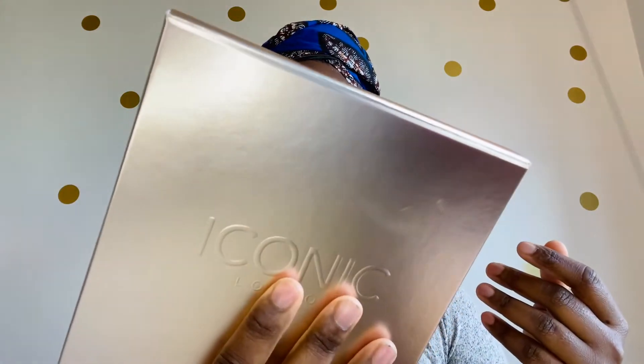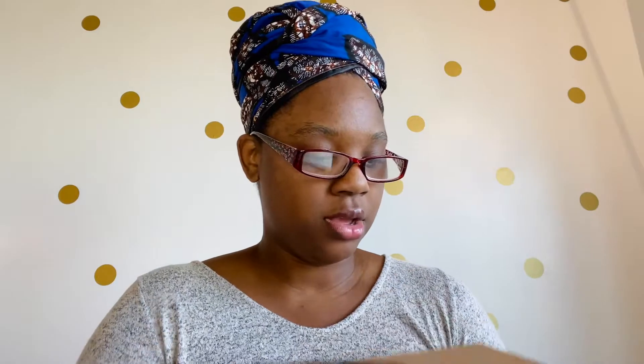Okay, and last but not least — this is a big box for just five items. They usually give us five items. But it's probably big because this is a pretty huge palette. So this is my Iconic London. I think I have a palette from them that I did as a giveaway for you guys. Okay, so their shadow palette doesn't have a name.